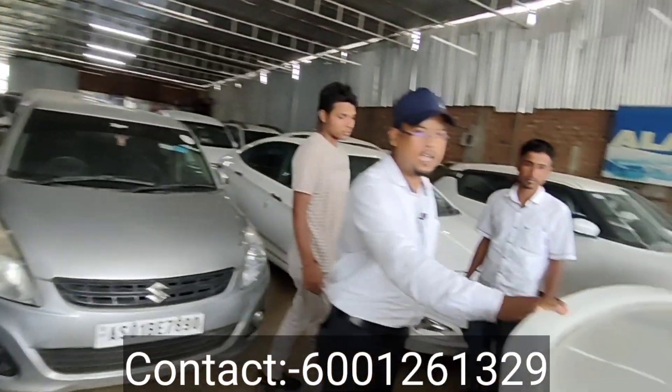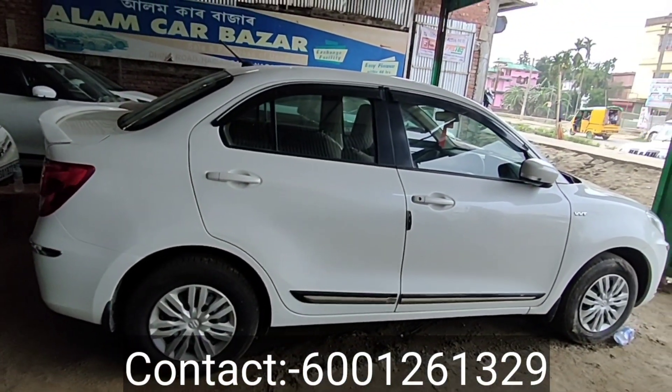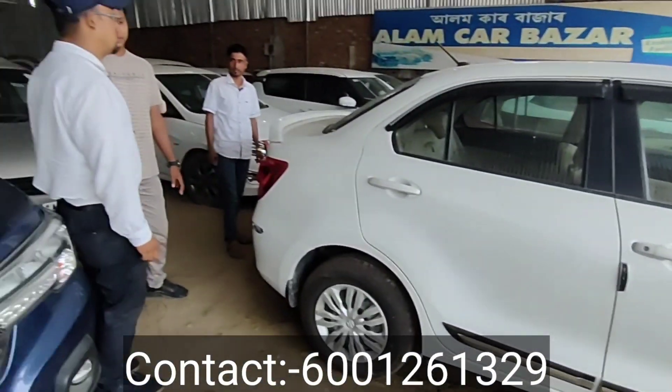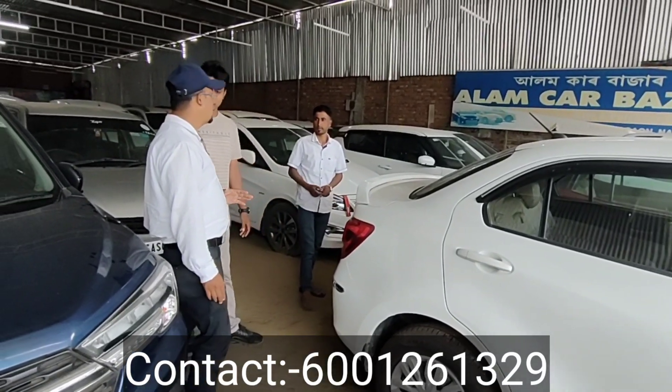Now the design — this is a 2018 model, VXA model. The price is 6,30,000. Refinance is available. How much is the down payment? It's 10,000.